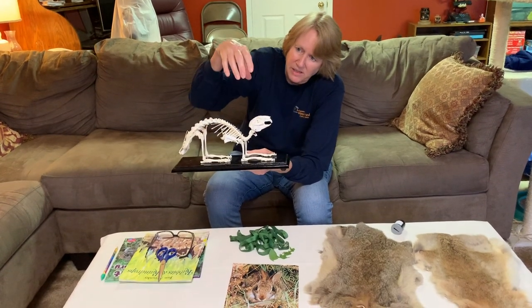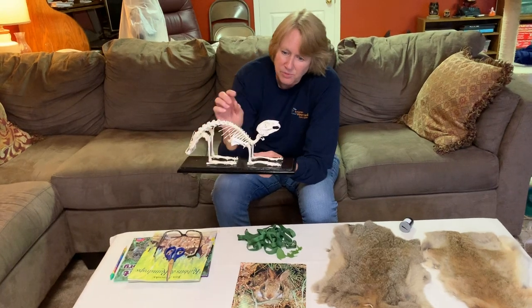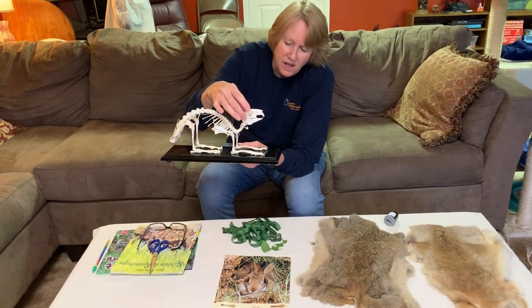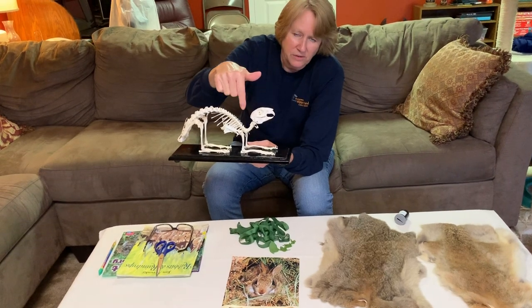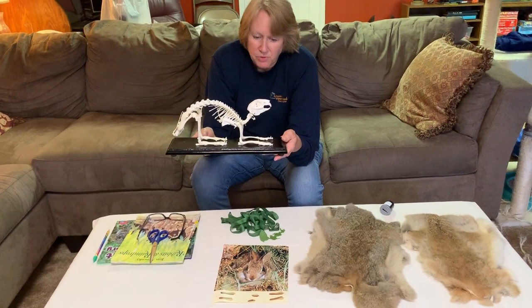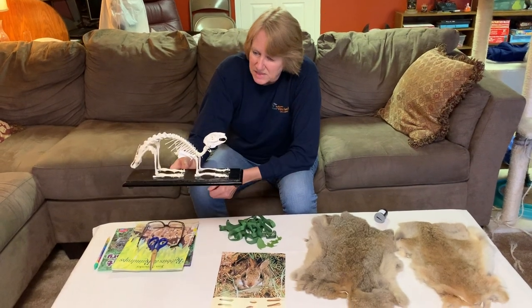Obviously it has big ears to help it hear well and stay alert for predators. It also has very large eyes set way back on its head so it can see pretty much all the way around it and really keep an eye out for danger. This animal is kind of built for being aware of danger and being able to escape.